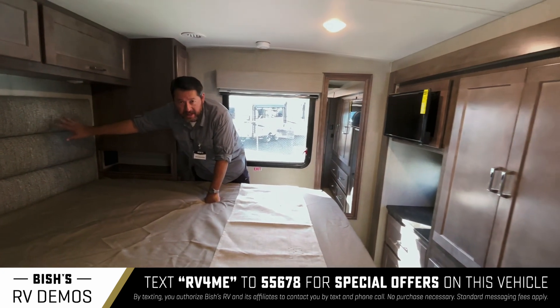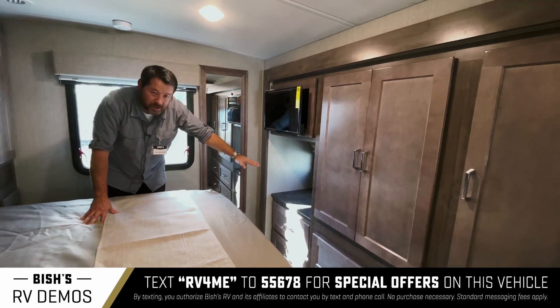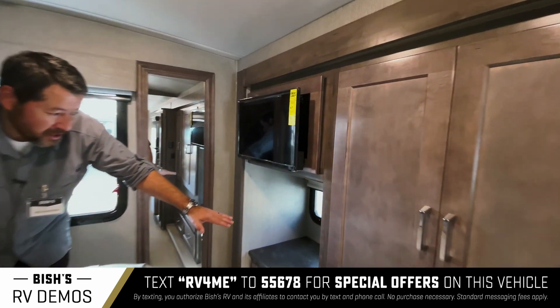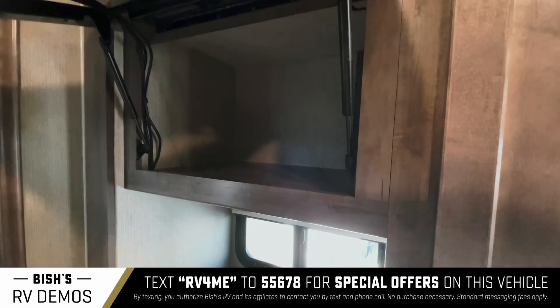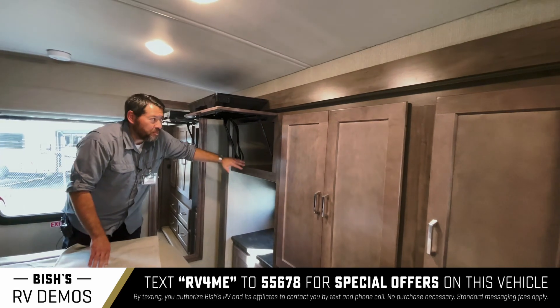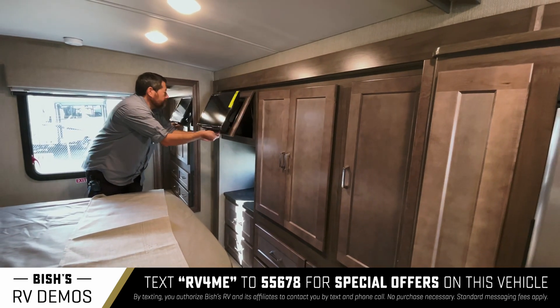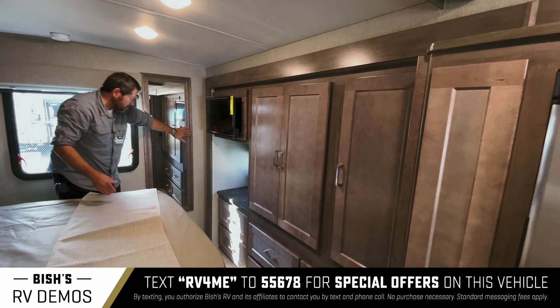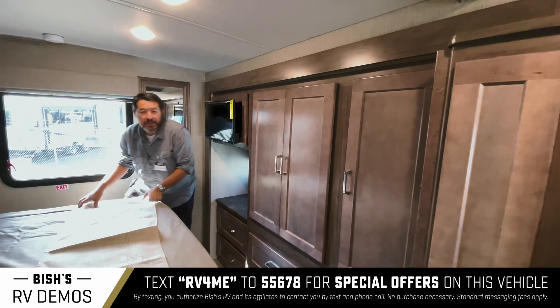You can sit back, relax, and watch TV on the TV back here as well. There's also a small desk area where you can lay down some personal items. You also have some extra storage in the back here — the TV just lifts up. You have a nice mirror here, and lots of natural light coming from the windows. Very convenient.